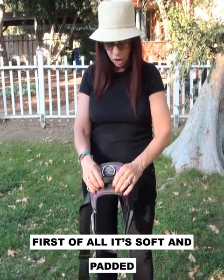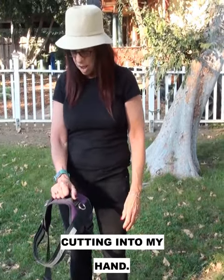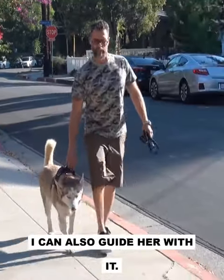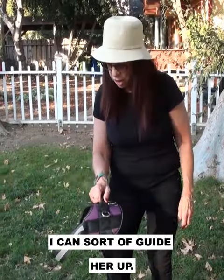I love this handle. It's soft and padded and I don't have to worry about it cutting into my hand. I can use it when I walk her instead of using a leash. I can also guide her with it — it helps me when I want her to get into a car, go up some stairs. I can just sort of guide her up.